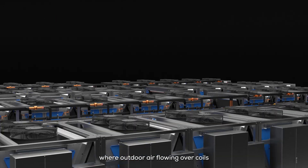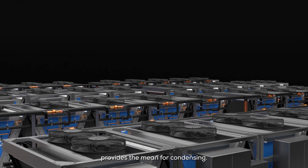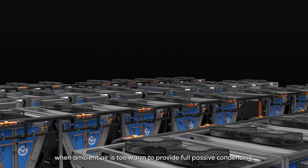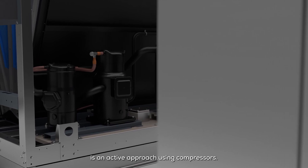The first method is passive, where outdoor air flowing over the coils that have the coolant flowing inside them provides the means for condensing. The second method, implemented when ambient air is too warm to provide full passive condensing, is an active approach using compressors.